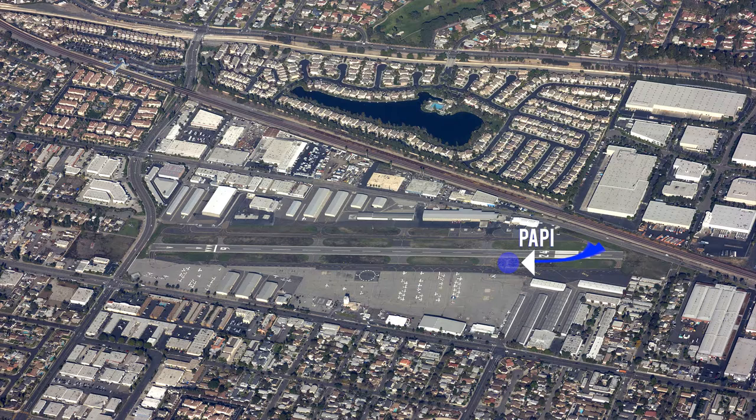Weather information is available. 100 low lead and Jet A are available. The tower is open 1500 to 0500 Zulu. At all other times, the airspace is Class Golf. Runway 06 is the calm wind runway.